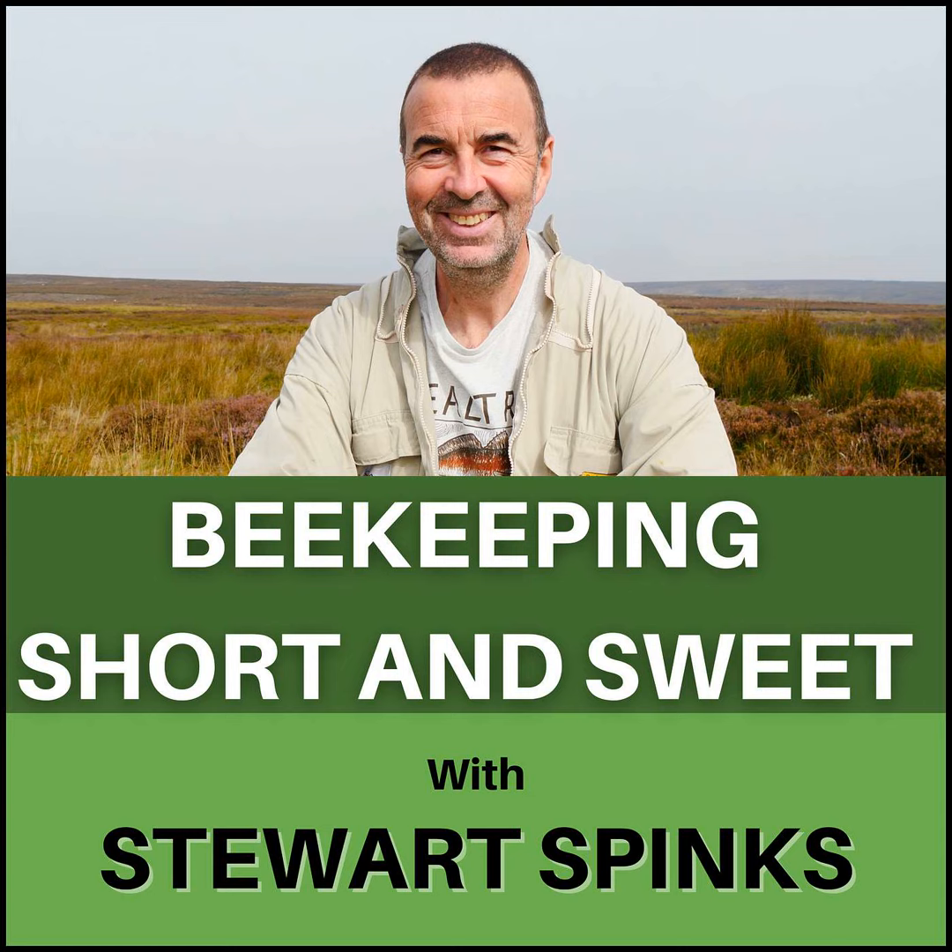I'm grateful to Honeypore Hives for sponsoring in part our podcast for this season. Honeypore Hives, as I'm sure you're aware, are polylangstroth hives and we're setting up an apiary full of their hives this season, courtesy of Honeypore. Check out their range of hives and other equipment on their website — I'll leave links to all of the websites in the show notes as usual. Honeypore Hives, designed by beekeepers for beekeepers.